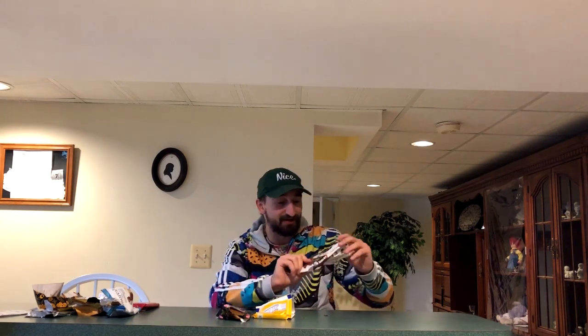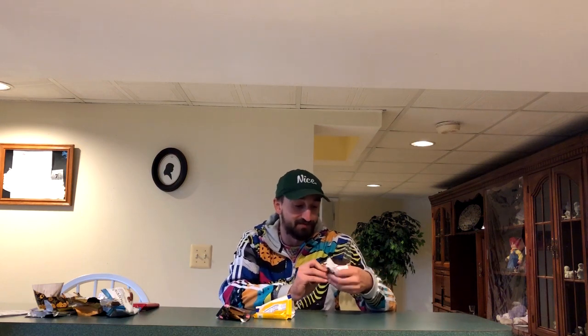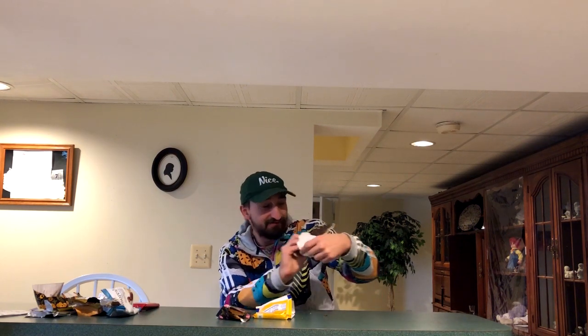Next on the list we have Caramel Macchiato. This one was super cool — not only does it have a cool name, but look at the shape: little circles, and it's also layered. I've never seen a chocolate bar shaped like that. I tried it out earlier and genuinely incredible — they advertise it perfectly. It actually tastes like a solid form of a Caramel Macchiato. You can taste the coffee, the caramel, and the chocolate. They absolutely hit the nail on the head — almost as much as the s'mores bar.